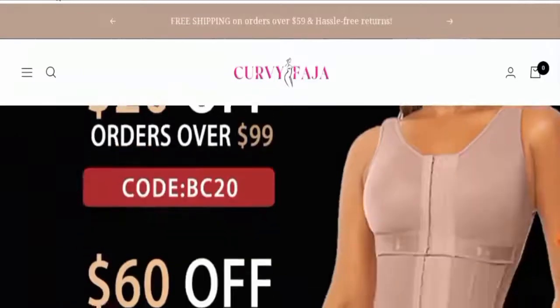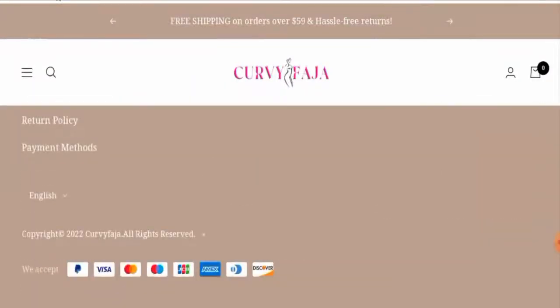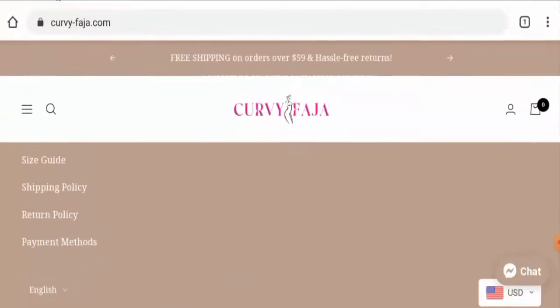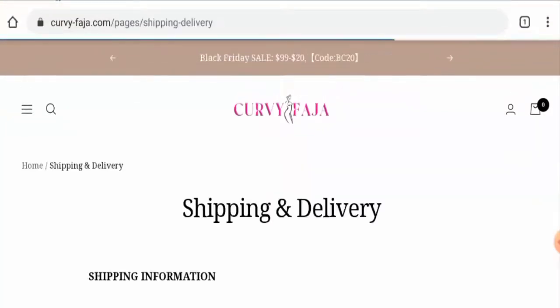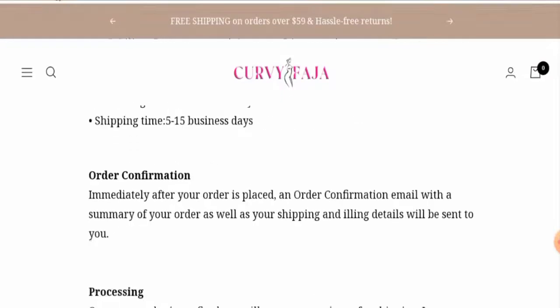Next, we'll check the policies. Starting with payment types — they have multiple payment options including PayPal, Visa, Mastercard, Maestro, JCB, Amex, Discover, and so on. For the shipping policy, processing takes one to five business days and shipping takes five to fifteen business days.